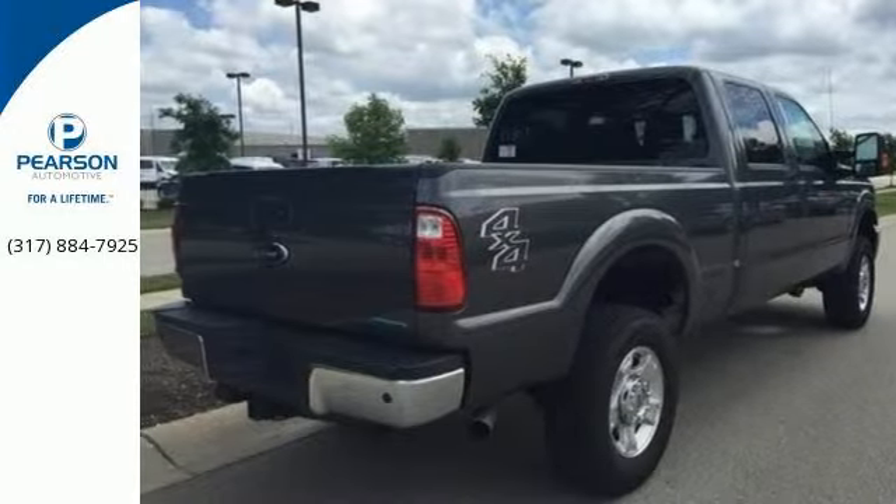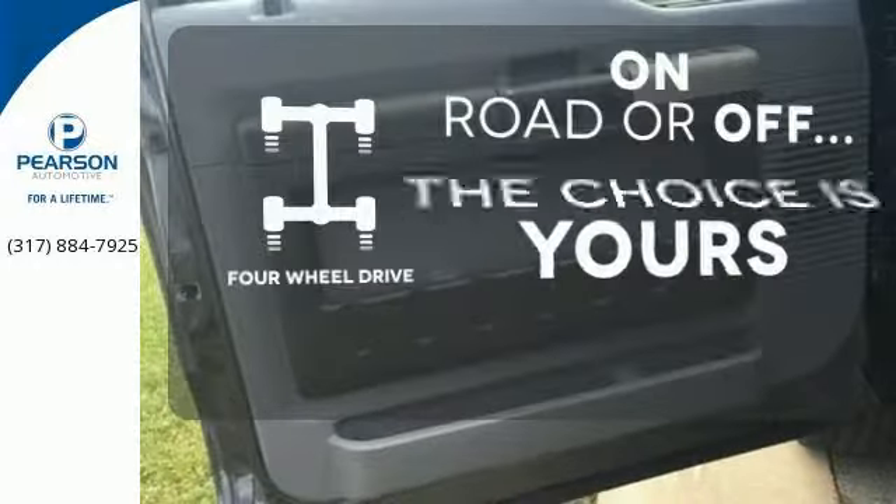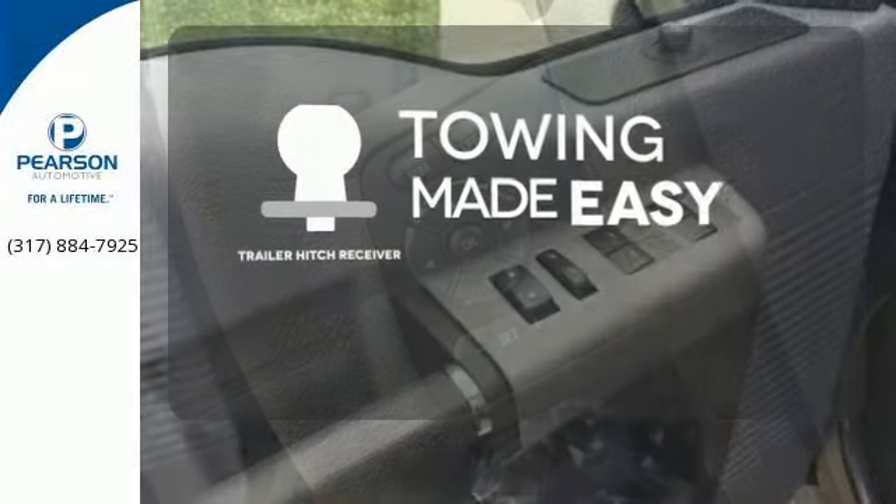Plus, it helps you meet your bottom line by providing the fuel efficiency you need. The four-wheel drive allows you to go anywhere. The Trailer Hitch Receiver is a must-have to tackle any project.